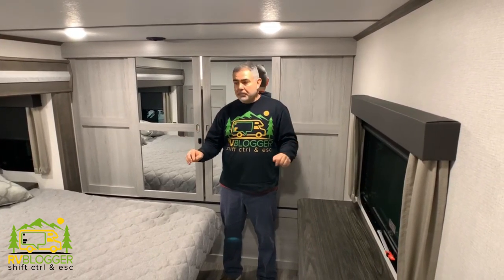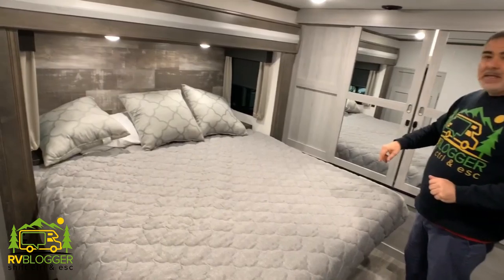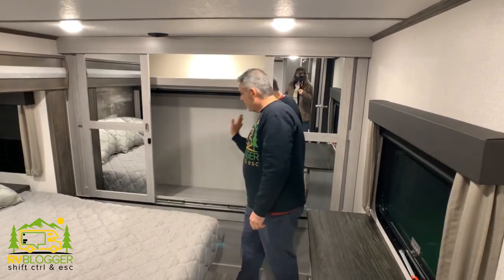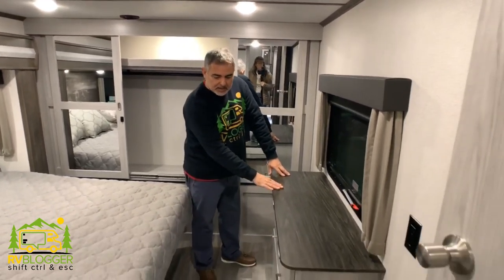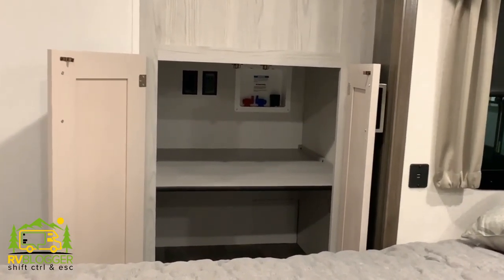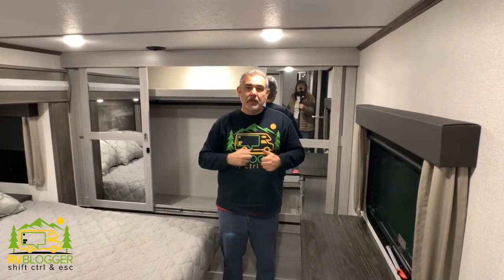Here we are in the master bedroom — a really nice sized room with a king-sized bed, and a little window on each side of the bed, which is a very nice feature. At the very back you've got a really nice wardrobe with mirror doors and plenty of room to hang things, plus a built-in chest of drawers for plenty of drawer space. On the other side of the master bedroom, there's also another storage cabinet with a hookup for washer and dryer. We think this is a really fantastic luxury fifth wheel option.